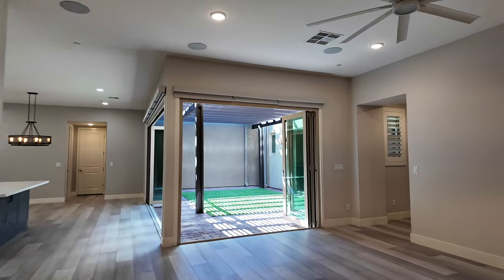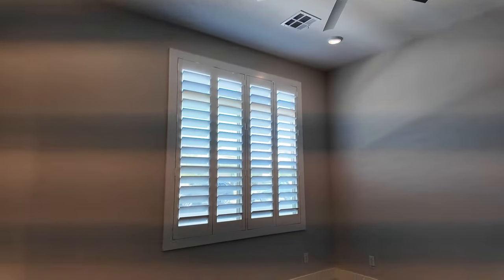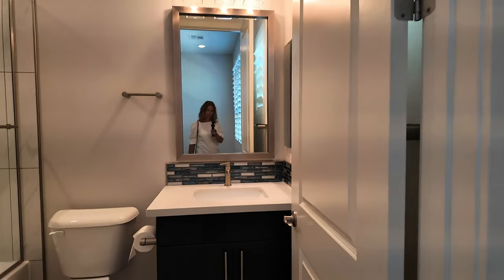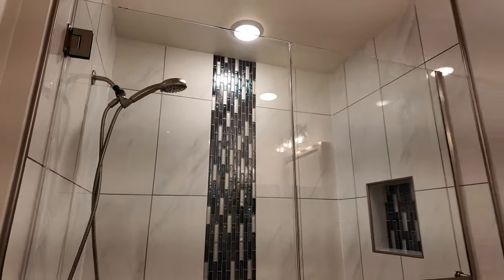The guest bedroom has its own en-suite, which is a nice feature. It's a decent size, with recessed lighting and a nice ceiling fan. There's a handy little storage area as well as a nice long closet. The beautifully updated secondary bathroom features quartz countertops, porcelain tiles, and glass light tiles for a nice touch, with a little niche.